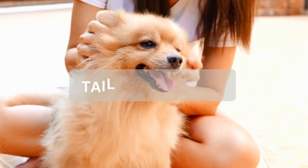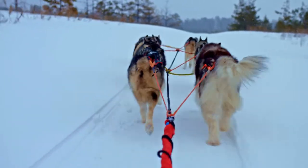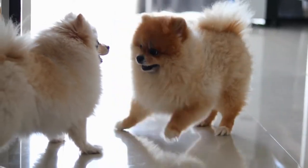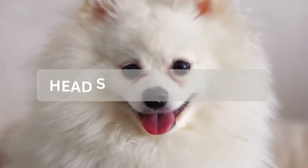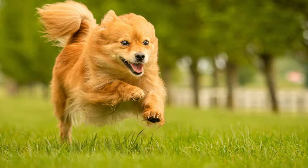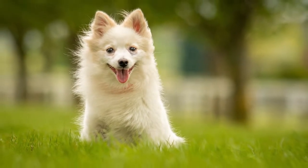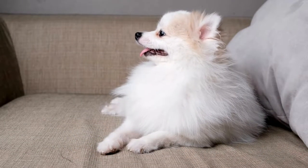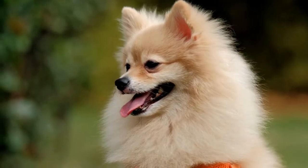German Spitz and Pomeranian tail and head comparison: Both have fluffy curly tails but they differ. A German Spitz tail curls up over their back and into a ring shape along one side, while a Pomeranian's tail curls flat onto the top of their back. A German Spitz head is wedge-shaped and flat on top with triangle-shaped ears that sit high, and a much longer muzzle — usually half the length of their head. Pomeranians have much shorter muzzles, a third to two-thirds the size of their heads, with small ears that often blend into their fluffy fur.